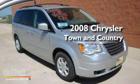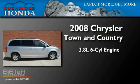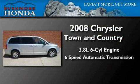This is a 2008 Chrysler Town & Country. It features a 3.8-liter six-cylinder engine and a six-speed automatic transmission.